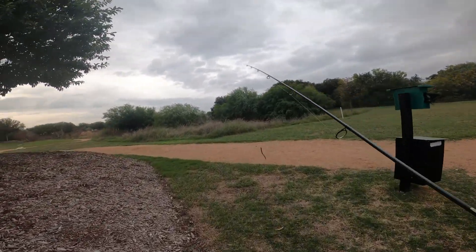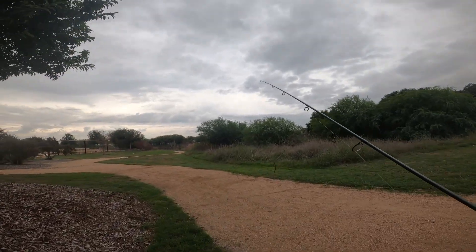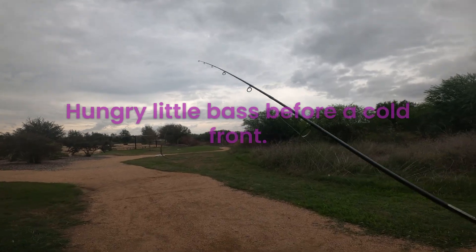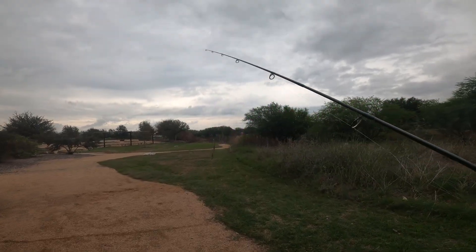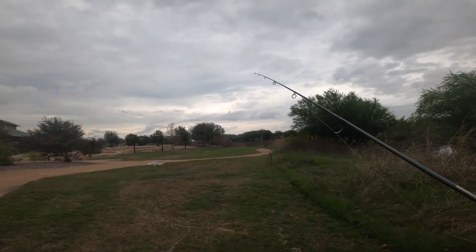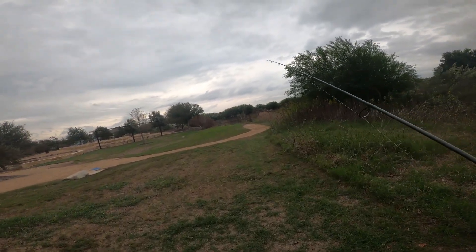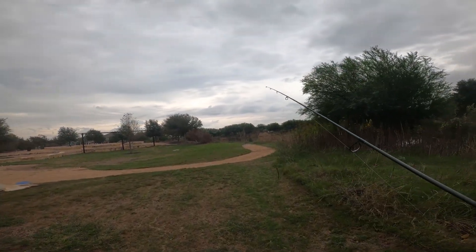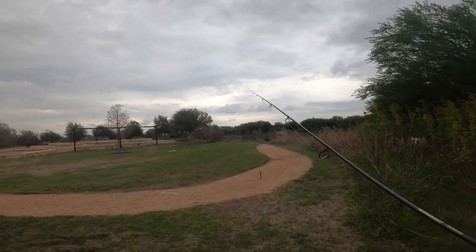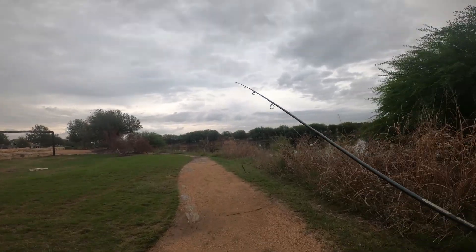All right guys, it is 10 a.m. on Thursday, November 9th. Over here at the little pond, we're just gonna try to catch a couple fish real quick. Got a little four inch finesse worm on there right now. We're gonna spend maybe an hour here and try to catch something real quick. We're slowly approaching our hundredth video, so that's kind of exciting, at least for me.